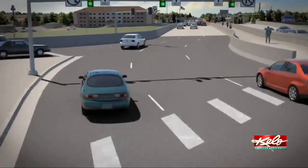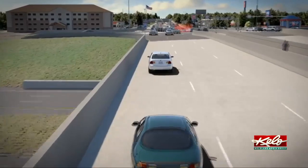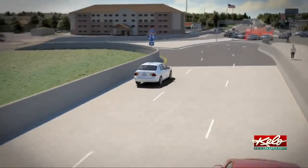If you look to the right side of this animation, you can see how diverging diamonds also include walkways for pedestrians, which are protected by concrete barriers.